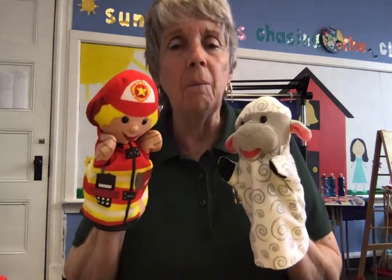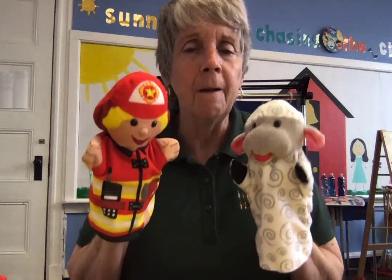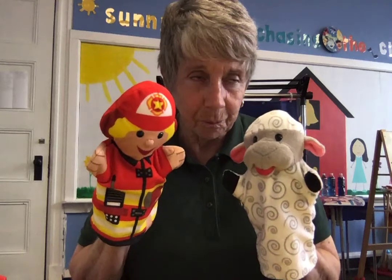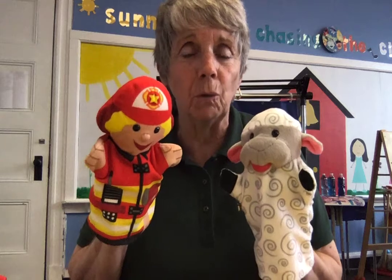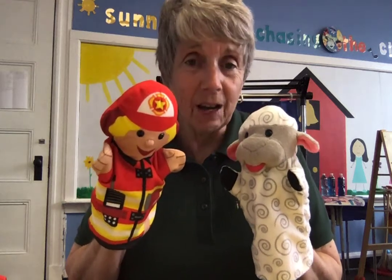And he likes when you learn all the rules about firefighting — how to get out of the house really quick and go to a meeting place. And I know that's what you guys have been working on. So we're going to do a story today called Goodnight Fire Engines.